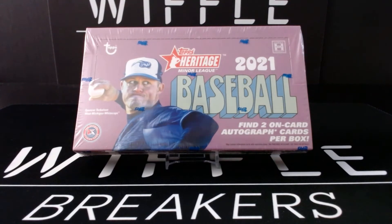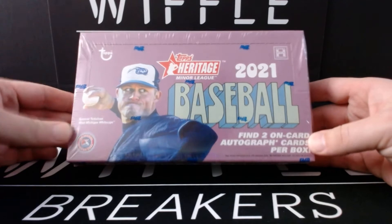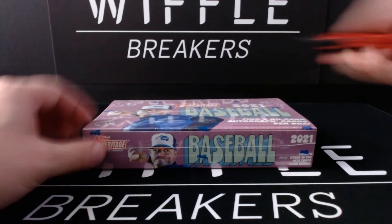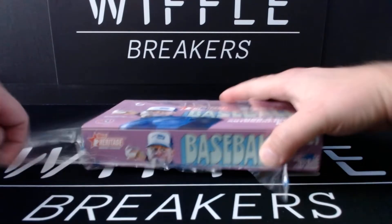Hi again everybody. You got Jacob and Josh from Wiffle Breakers. We have 2021 Topps Heritage Minor League Baseball. Two on-card autographs per box — a little bit different than last year. Normally it's one auto and one memorabilia, but this time two autos.